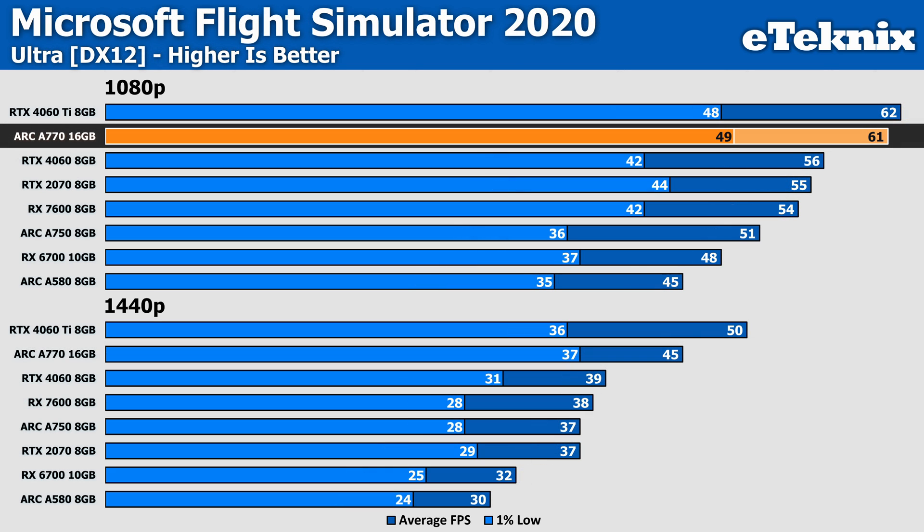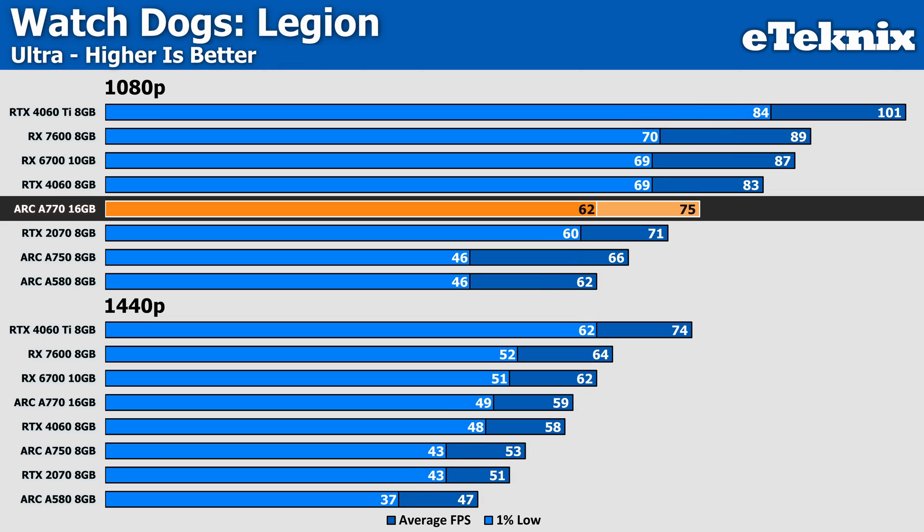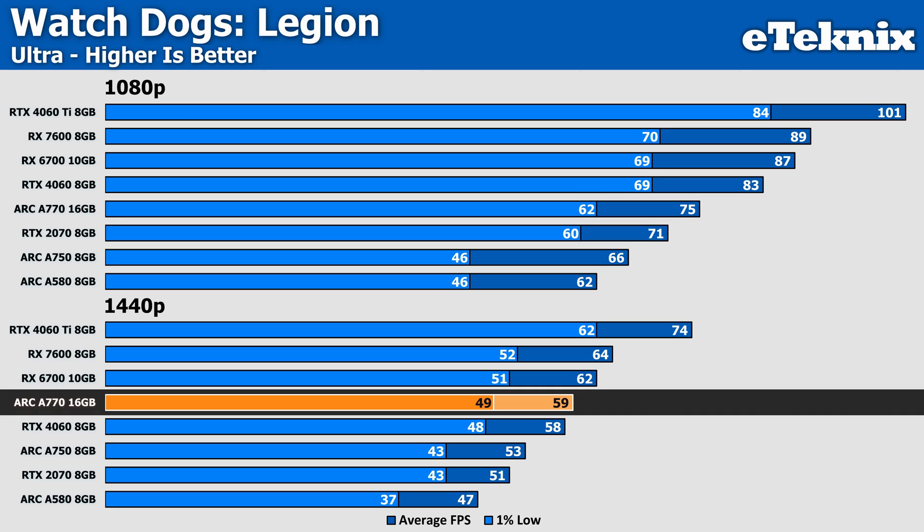Microsoft Flight Sim is enough to bring any setup to its knees, but at 1080p the A770 does extremely well with 61fps and strong 1% low figures, almost rivalling the RTX 4060 Ti by a margin of error 2%. At 1440p the A770 sits ahead of the RTX 4060 non-Ti by 15% and a further 18% ahead of AMD, though at just 45fps you'll want to dial settings down slightly. Finally in Watch Dogs Legion, it's bad news for the A770, which falls down the stack at 1080p, beaten by both the RTX 4060 and RX 7600 by 11% and 19% respectively. At 1440p it outperforms the RTX 4060 by only a single frame, while AMD shows dominance with an 8% lead.